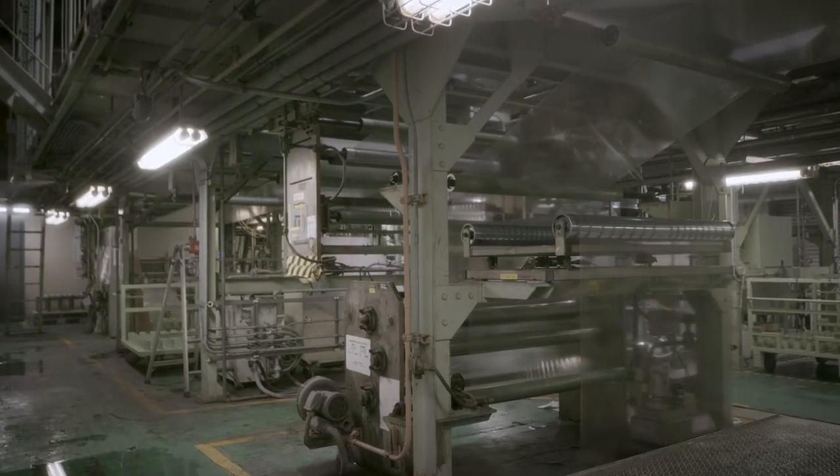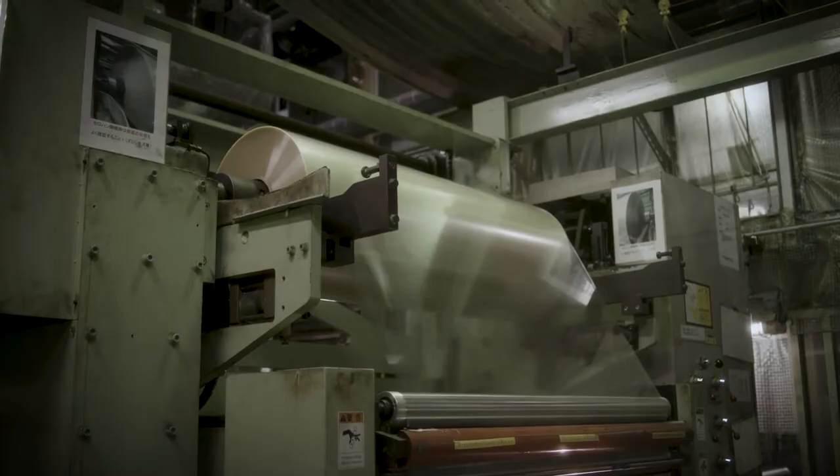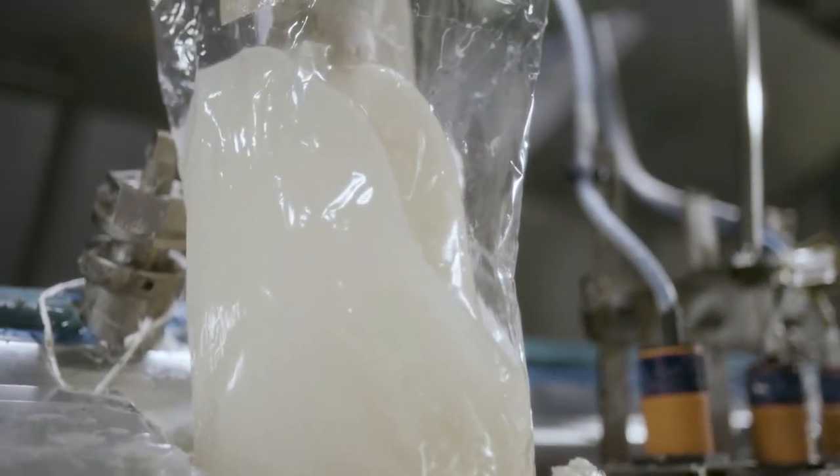Another material is cellophane film. There are three important processes. First, you apply primer. Then, you apply a release agent. Finally, you apply the pressure-sensitive adhesive we saw previously.